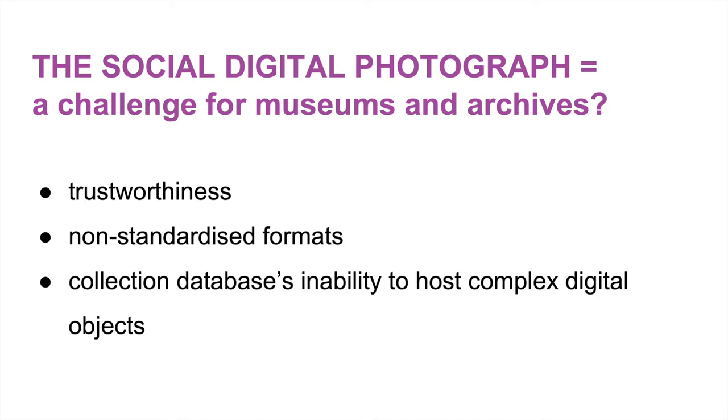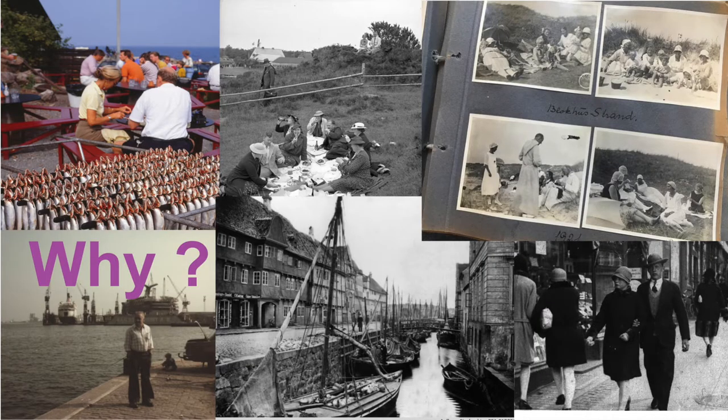Social media in combination with smartphones have profoundly changed the photo and also photographic practices. The social digital photograph challenges museum and archival practices in many different ways — for example, the trustworthiness of the social photo. It can be manipulated and there are issues with copyright and fake news. We also have the presence of non-standardized formats and low-res pictures, and the collection database's inability to host complex digital objects that usually have several layers of information.